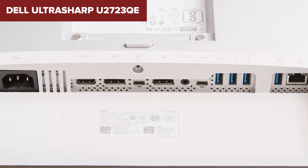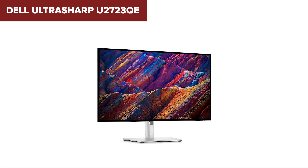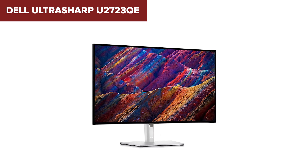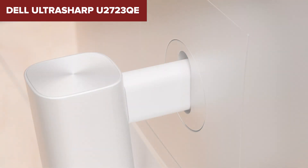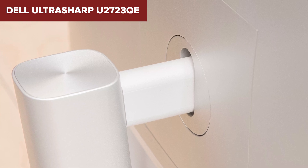In summary, the U2723QE stands out as an excellent choice for professionals needing a high-resolution display with accurate color reproduction and extensive connectivity options. Whether used in a creative studio or in a corporate setting, its robust feature set and ergonomic design make it a versatile tool for demanding workflows. You can find more details and purchase options for the Dell UltraSharp through Amazon under the video description.